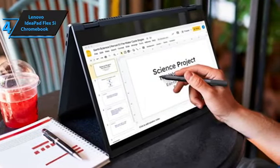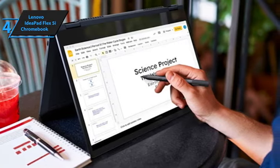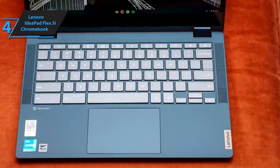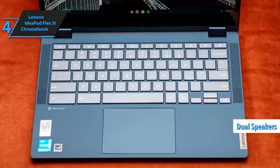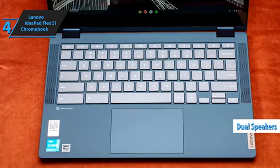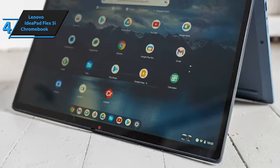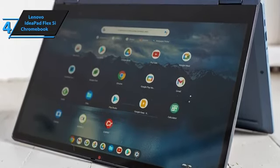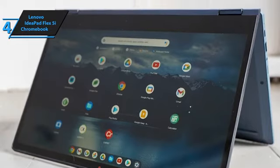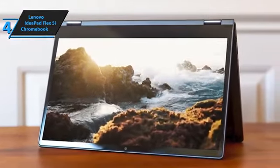Audio quality is another area where the Flex 5i excels, thanks to its dual upward-facing speakers positioned on either side of the keyboard. This design choice ensures clearer sound compared to many budget laptops, which often have speakers facing downwards. The speakers on the Flex 5i are loud and clear, with a touch of bass, further enhancing the multimedia experience.